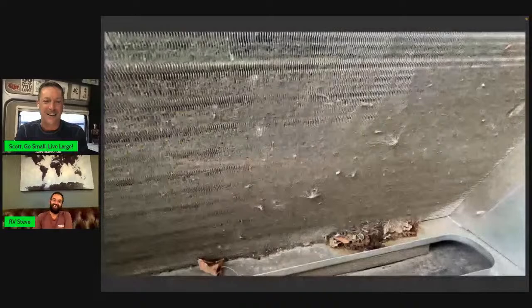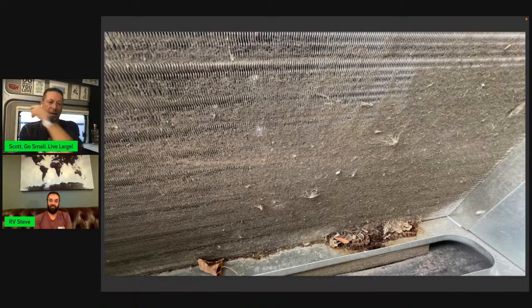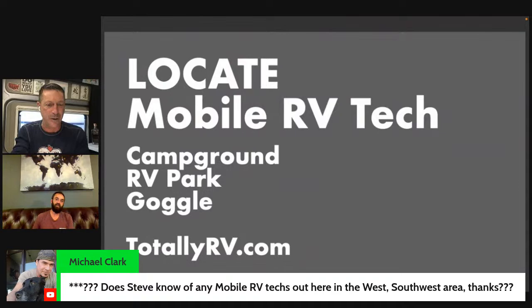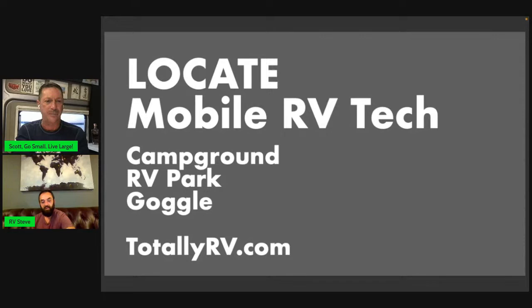Anything to add, Steve, before we talk about how to locate a mobile RV tech? When did the AC get installed? It was fairly new — June or July. It doesn't take long for something to get dirty and start having problems. The punchline is I was driving with the AC running, and the backdraft of the van sucked up all this dirt. The tip is to clean regularly — both your ceiling fan and your air conditioner unit.